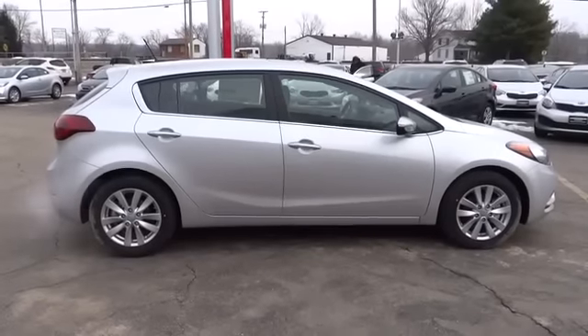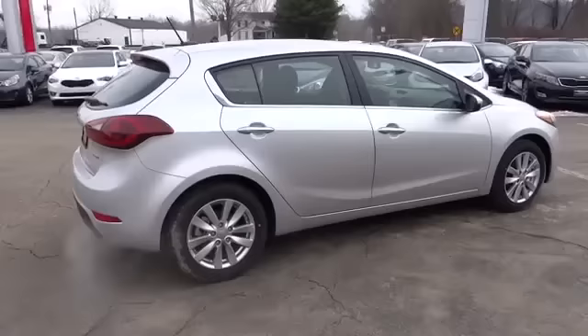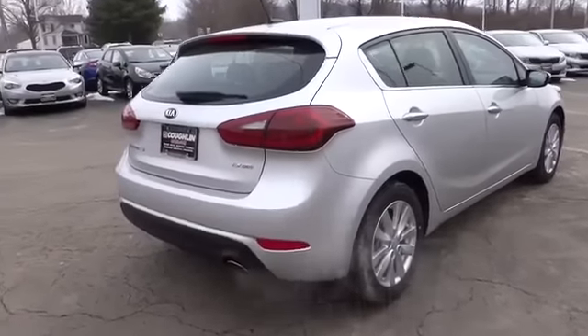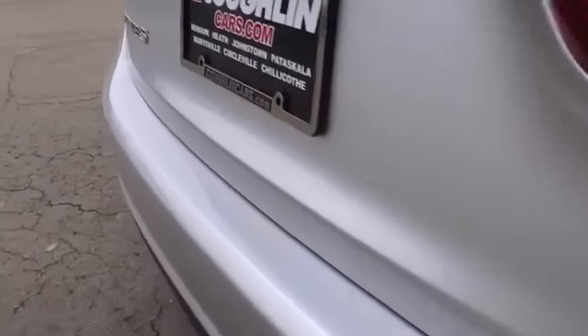The 2014 Forte. If you're looking for a trendy and feature-laden compact sedan, the Kia Forte is for you. It offers an exceptional combination of innovative design, high-quality engineering, and outstanding value.